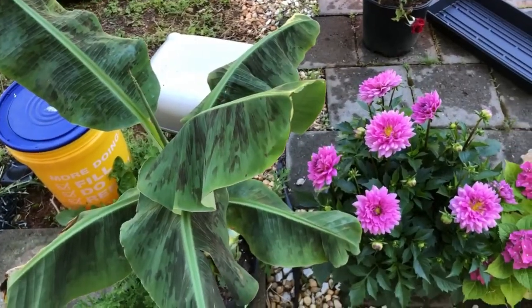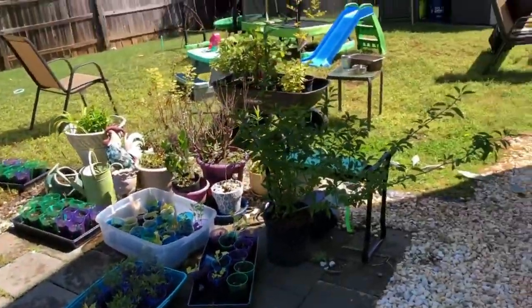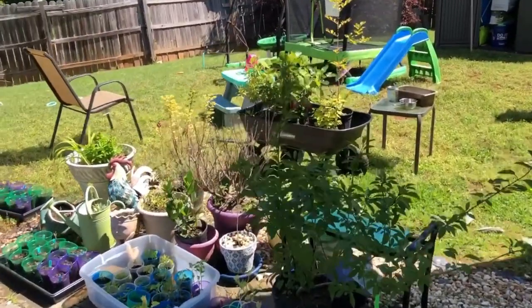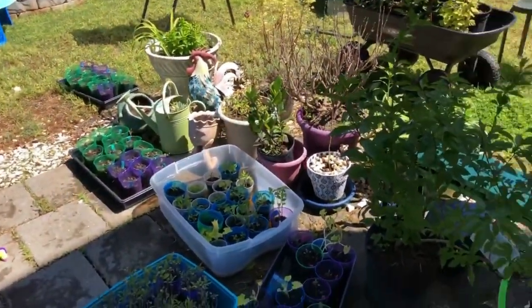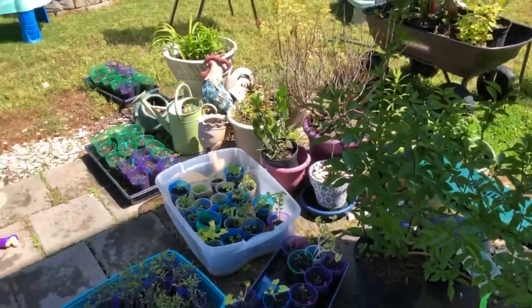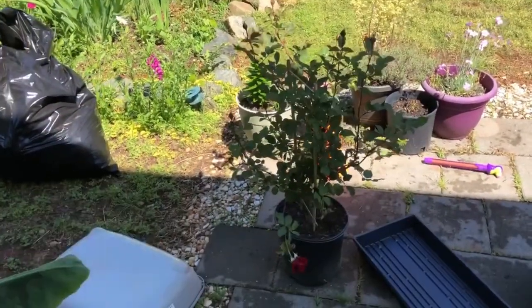I want to do a quick little garden tour. I don't have a whole lot going on out here but let's do a garden tour — that'll be fun. I know it looks like a disaster out in my garden and it kind of is right now, it's a little bit of a mess.